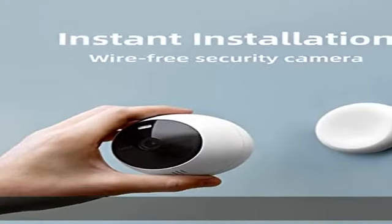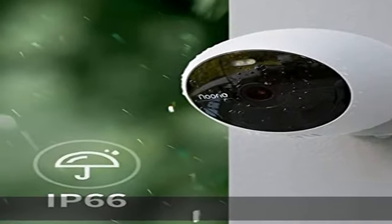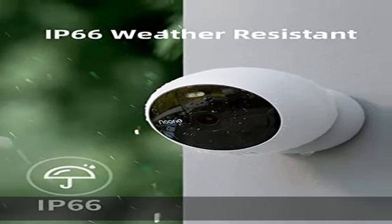No hidden costs. Store up to 3,000 pieces of footage in 8GB local storage without a subscription. Plus, cloud service is optional.